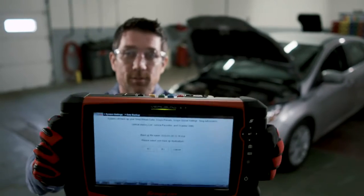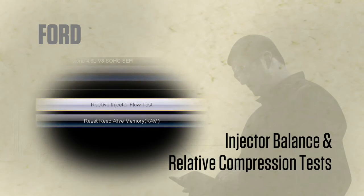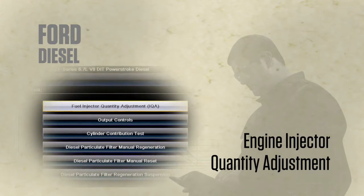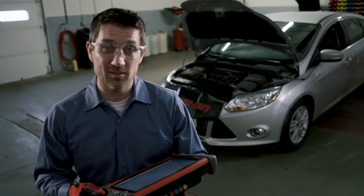There's tons of new Ford coverage, like these Ford engine tests. When jobs stay here in my shop rather than going to the dealership, that's a good feeling. As cars get more advanced, so does my Snap-on tool.